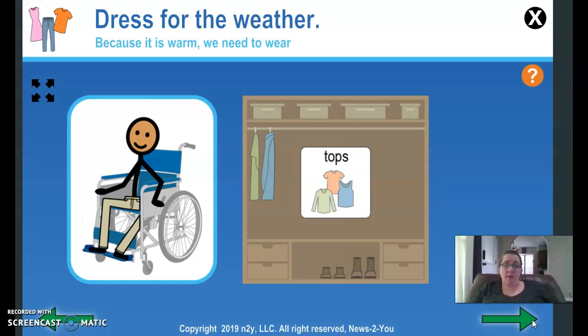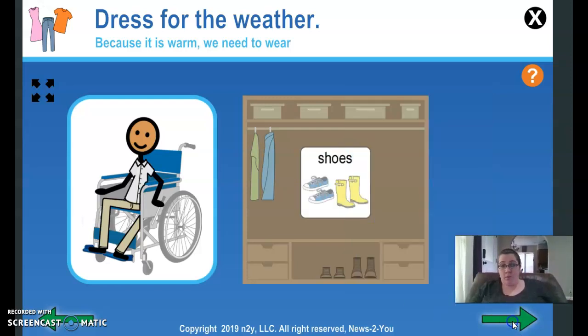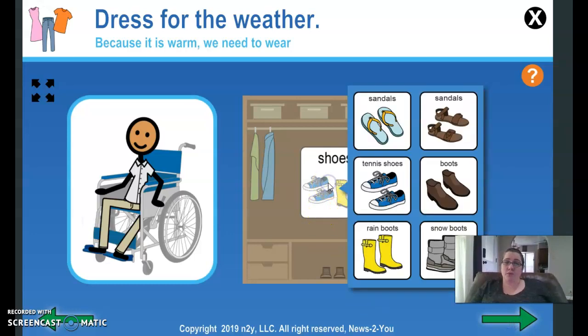Since it's going to be warm, what kind of top should we wear? A collared t-shirt or a flannel shirt? We can wear tennis shoes or rain boots. Tennis shoes.